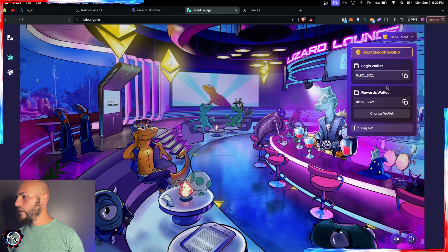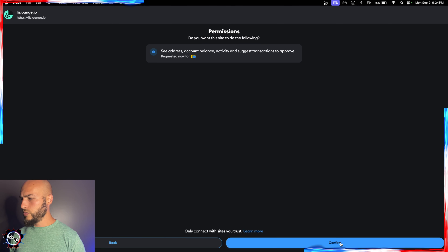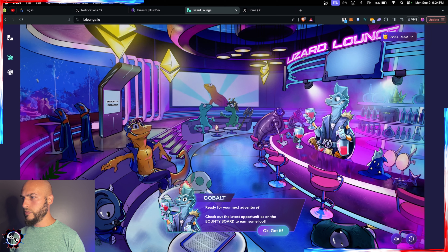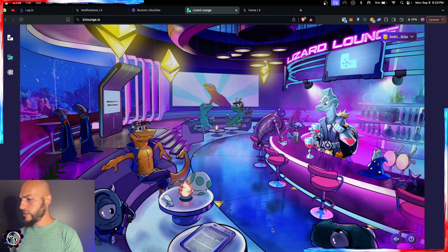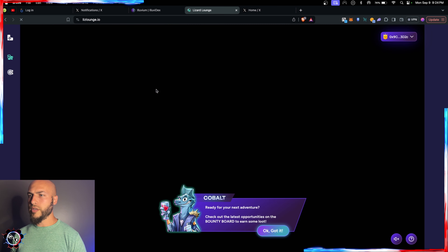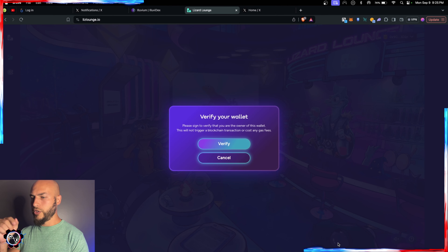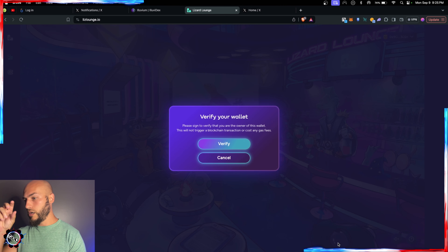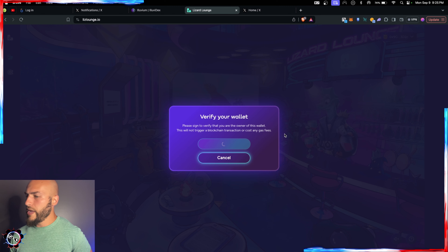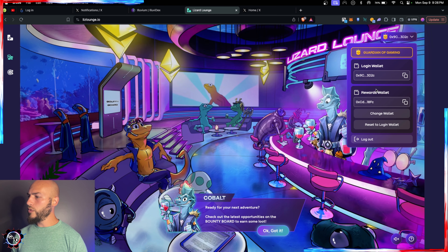For the rewards wallet — I want to change it to receive rewards to my cold storage wallet. I took out my hardware wallet, opened it up, and tried to change the rewards wallet. It didn't ask me to sign anything and brought me back to the same page. After some troubleshooting — refreshing and making sure to uncheck the original wallet, then checking the new one — I verified the wallet. Now I have my login wallet and my rewards wallet set up correctly.